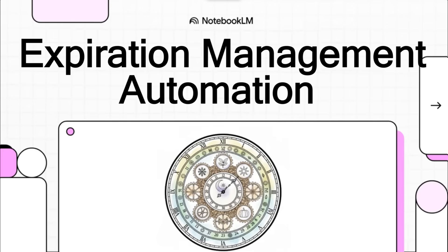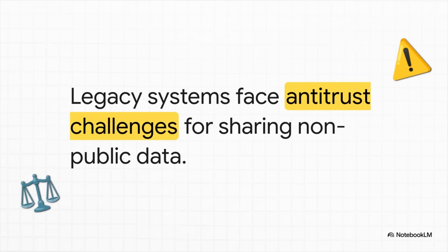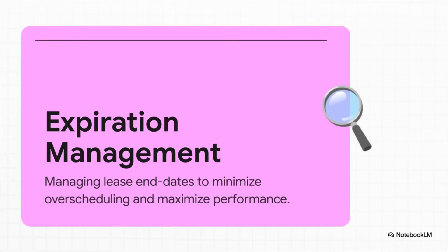Let's dive into a new era of expiration management. Here's a critical question facing the multifamily industry right now: older systems are creating huge legal risks for operators. That's why having an effective, compliant strategy is more crucial than ever.